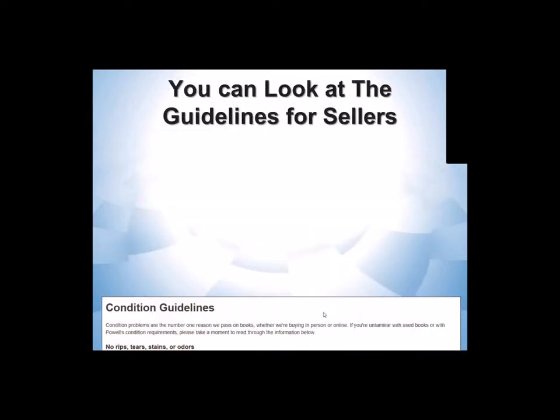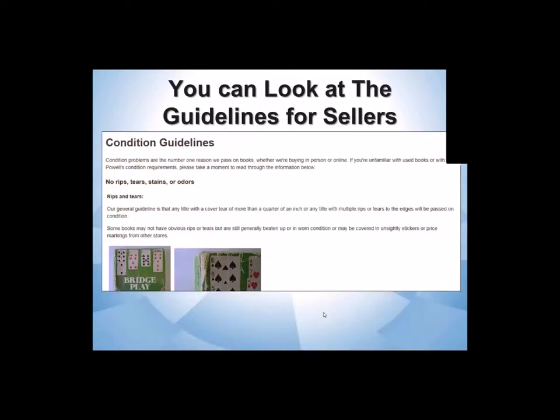You can get more information about the conditions you can expect if you go to the guidelines for that service — if they buy books. Powell's does buy books from you online, and at the start of their page you can see what sort of things they do.